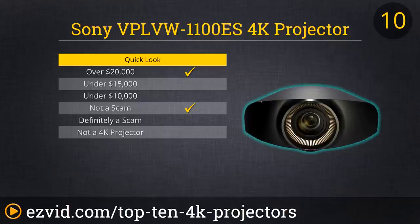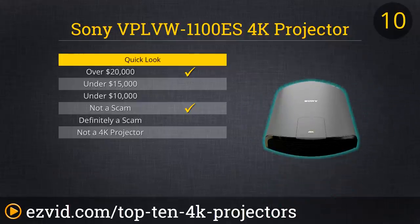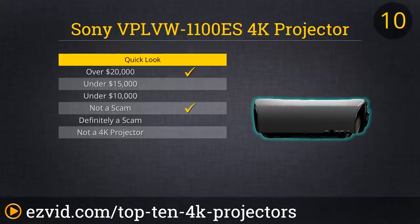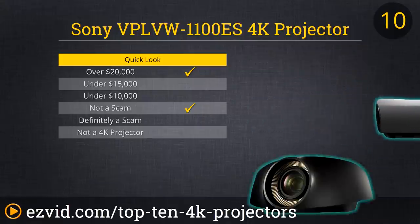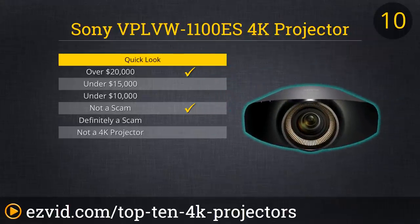Up first on our countdown of the top 10 4K projectors is the VPLVW 1100ES 4K projector from Sony. It's yours for about the same price as a brand new Kia Optima. But of course, a new car can't project in super ultra amazing HD. This projector puts out 4096 pixels by 2160 pixels of resolution, enough to essentially turn a wall into a window looking out at the world.